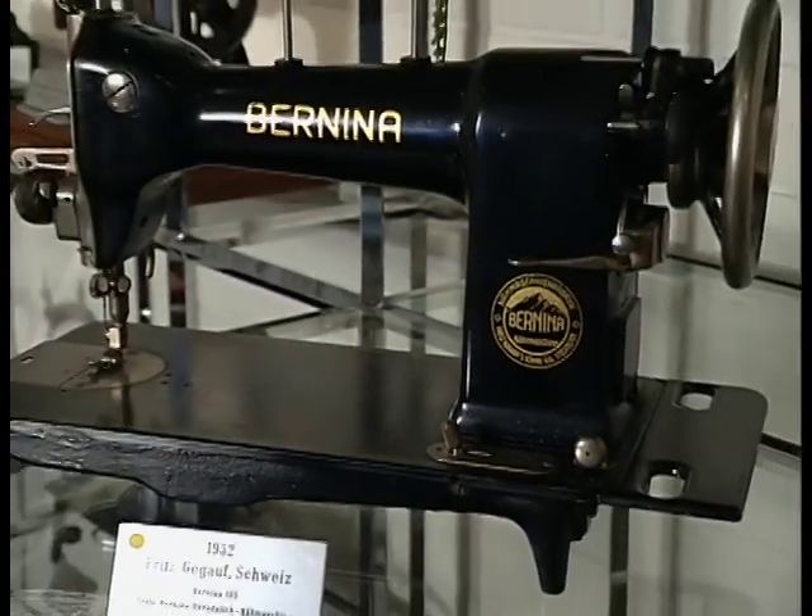Tell us a little bit about the beginning of these machines. My great grandfather started with hemstitch sewing machines in 1893. Then in 1932, my grandfather started with sewing machines and the Bernina name was created. Many people ask why Bernina — it's a very nice name that sounds a little Italian. He was on vacation near St. Moritz, saw this beautiful Bernina mountain, and said, 'That's it. That's my name.' That's how the Bernina name got started.